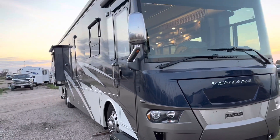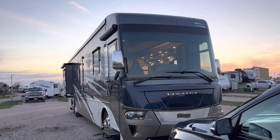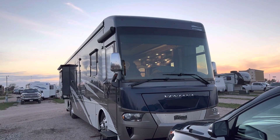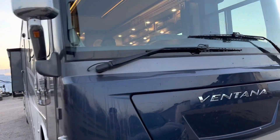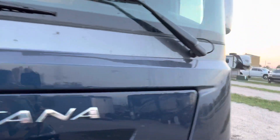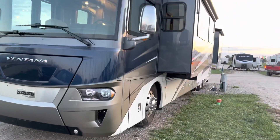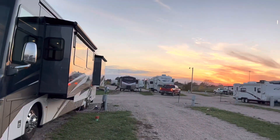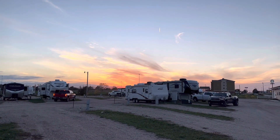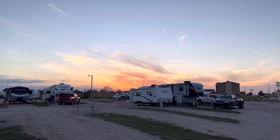We're in an RV park right now in York, Nebraska. Let's just take a moment to enjoy this sunset, folks. All right, look forward to seeing you out on the road.